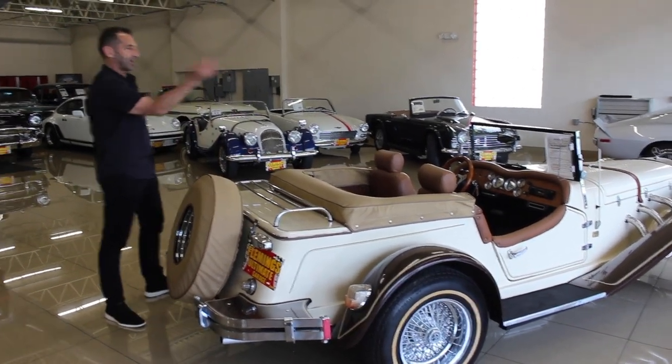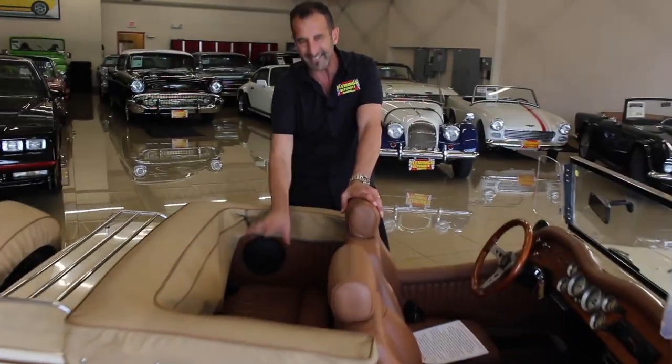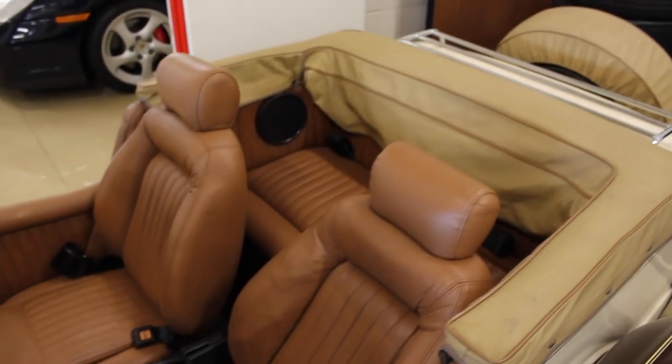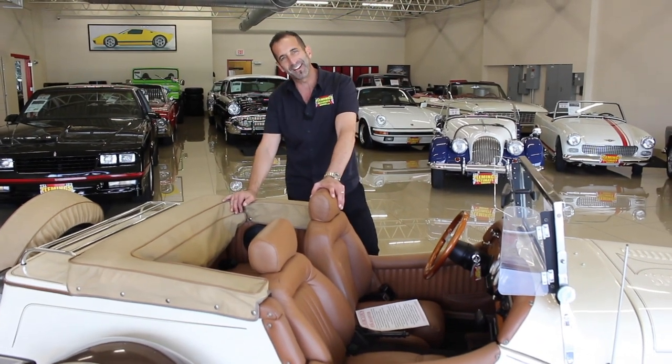What if you get caught in the rain? Not a big deal. It's got windshield wipers. Back here, this is great because you can take the kids in the car. Look at this — it's got seat belts in the rear. You can throw the dog back here or the cat back there, or maybe you like baby goats. I love baby goats, so we can put a baby goat back there.